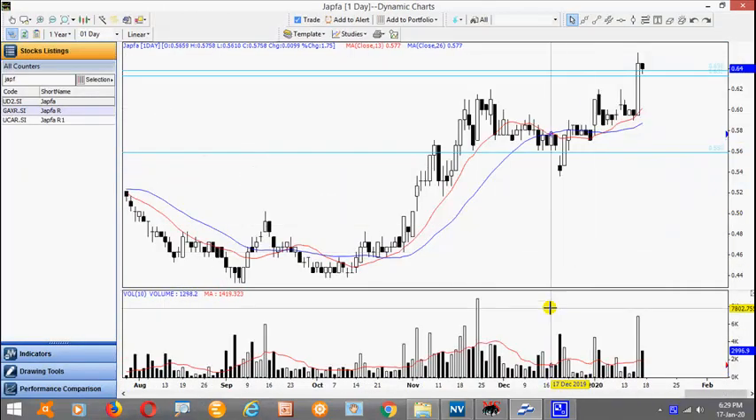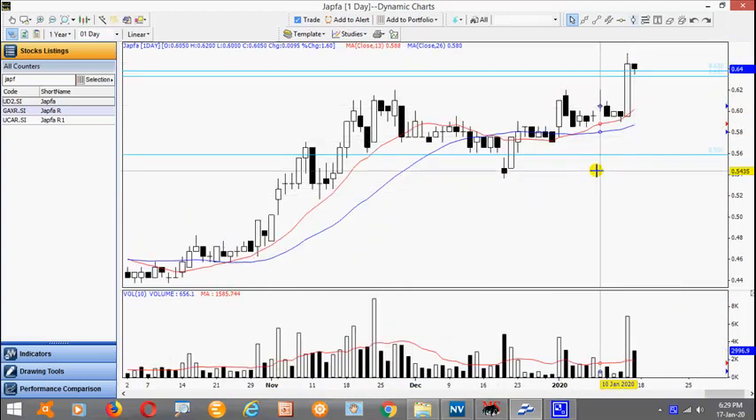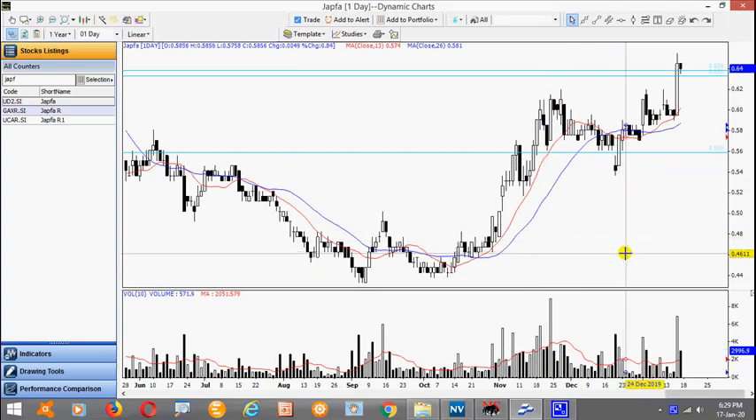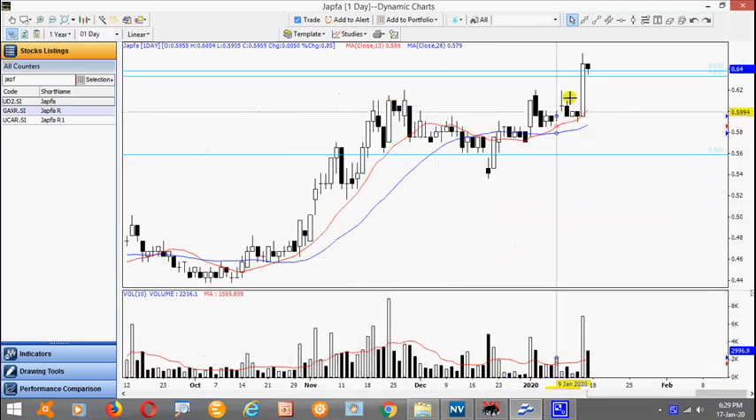Now let's take a look at the strong starts. This is Jaffa — after a period of consolidation it managed to stage a wide range bar yesterday, a breakout. And today traded an inside day. Look for a break above this high here of 655. Notice this area here, where I drew the two lines, is the high volume area, so it provides some kind of support during the pullback.